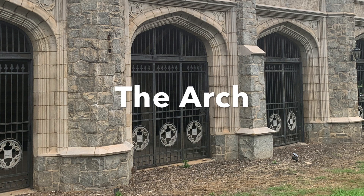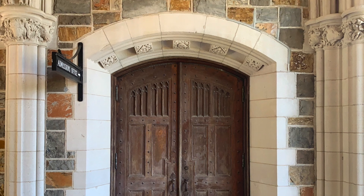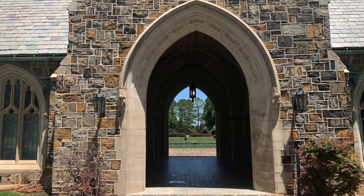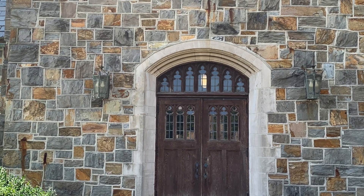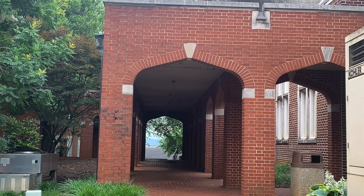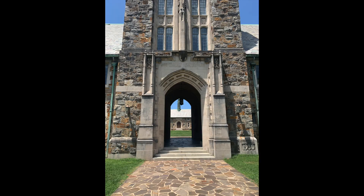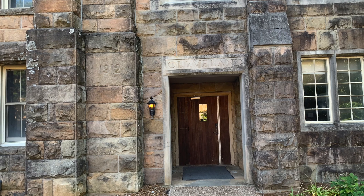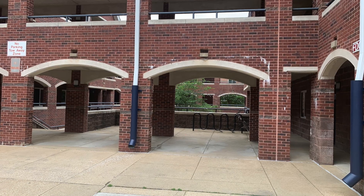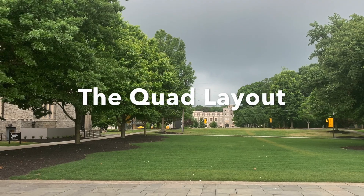The arch — another very prominent feature of collegiate gothic architecture — was present on all of the campuses visited. The arch is a ubiquitous feature on any campus designed using the collegiate gothic architecture style. We see examples of gothic arches, round arches, straight arches, and elliptical arches featured across all four campuses.